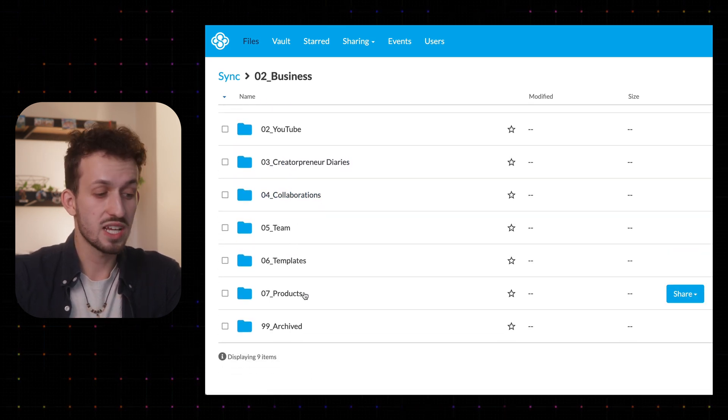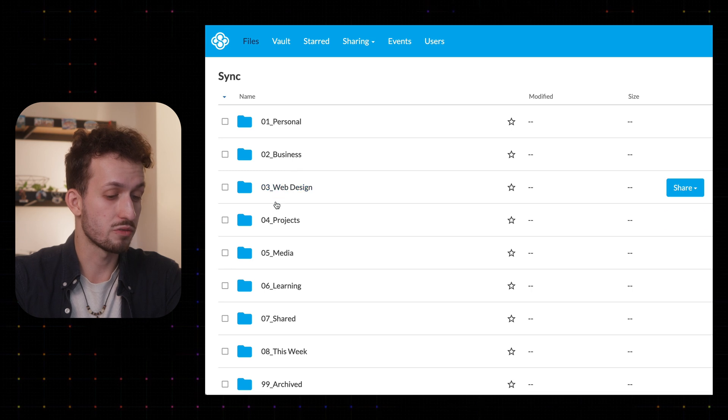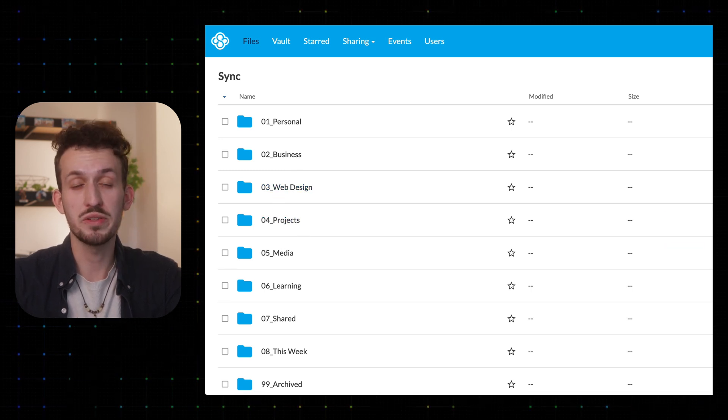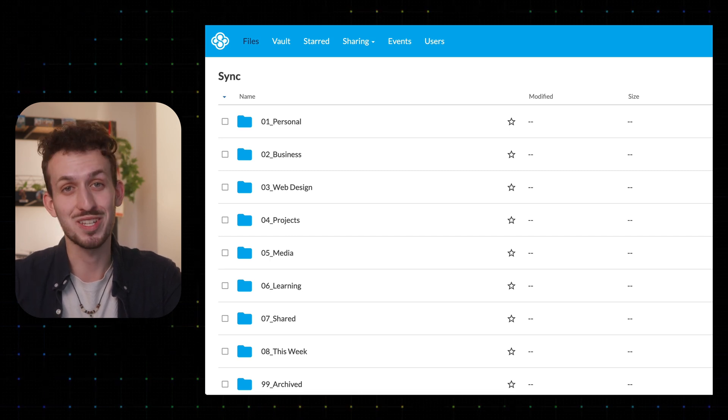The idea is to create dedicated folders for the main areas of your life, and in those, again, folders for different things for each area. Also important to say, this home folder cannot contain any individual files — everything must be organized into folders. This makes sure the system doesn't get messy over time.